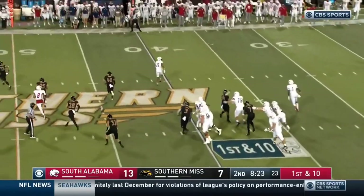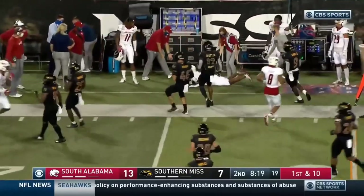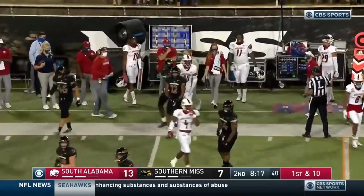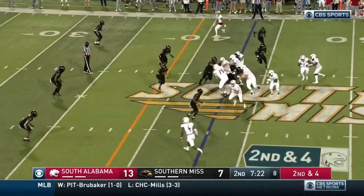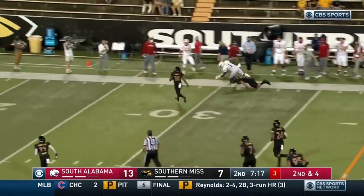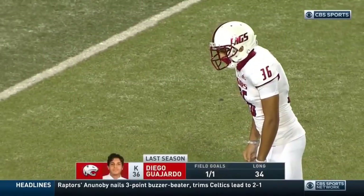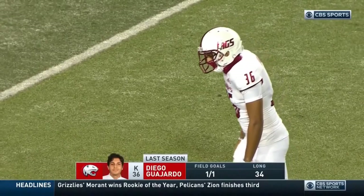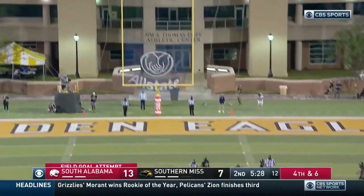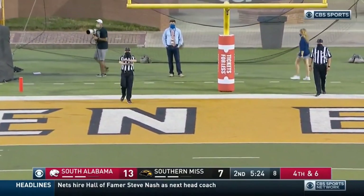High snap, Trotter handles it. Play action, floats to the outside — caught — across the fifty yard line and into Golden Eagle territory. Kawan Baker set for a deep shot. Trotter pulls it, Trotter slips away, gets a block on the edge, knocked out of bounds near the thirty. First tackle for loss today by Southern Miss. Valhardo on for the field goal — and it is no good.